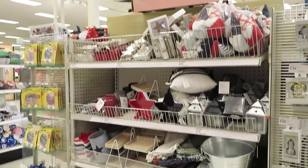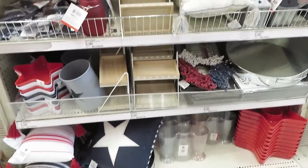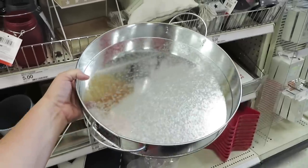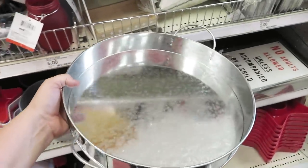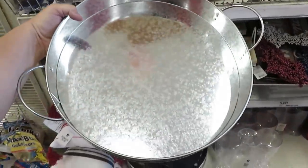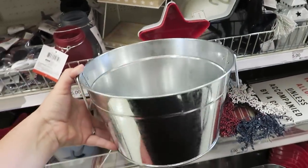They're also putting out balloon arches for five dollars, which is probably the best price you're going to find. My store has so much stuff for Fourth of July. They've got large galvanized tin trays — I almost brought one home, but it's just too hot to be outside right now.